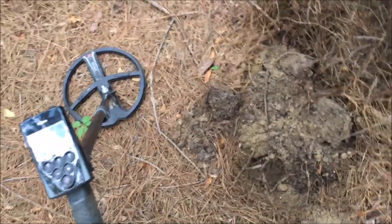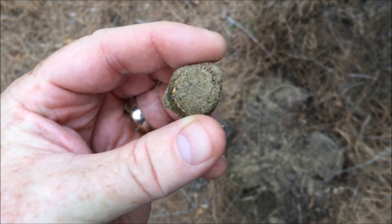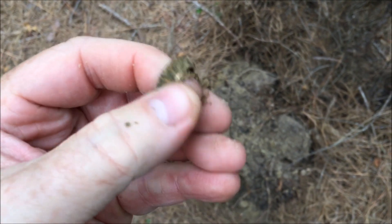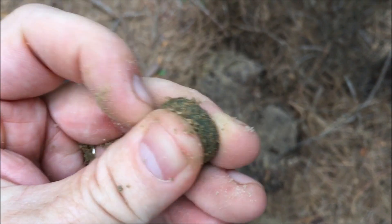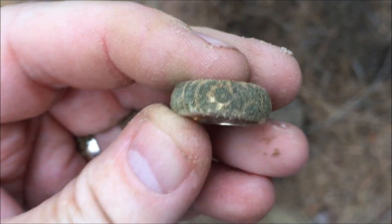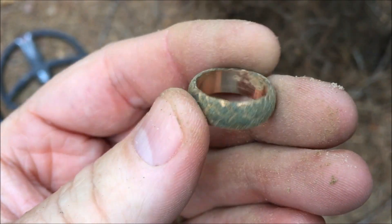This one rang up a real strong 89, about five inches down. I pulled a clod out and it kind of looks like a ring stuck in there. Let me see if I can bust that out — there it comes. It definitely looks like it might be gold plated; otherwise that dirt would be coming right off. There we go — that's some kind of design. It rang up a solid 89, so it's definitely not solid gold, just gold plated.